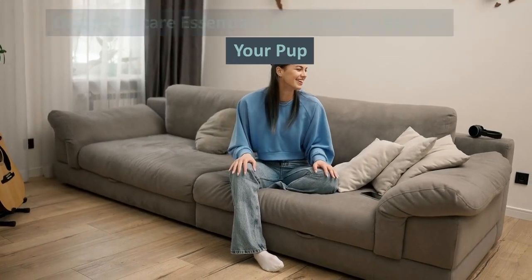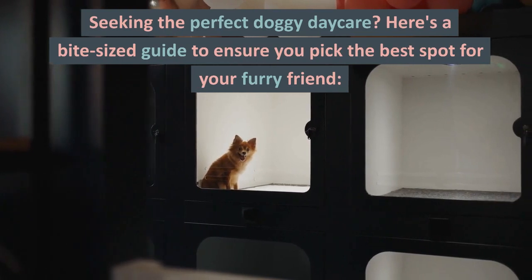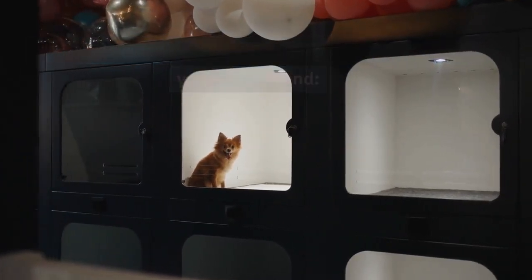Doggy daycare essentials: choosing the best for your pup. Seeking the perfect doggy daycare? Here's a bite-sized guide to ensure you pick the best spot for your furry friend.